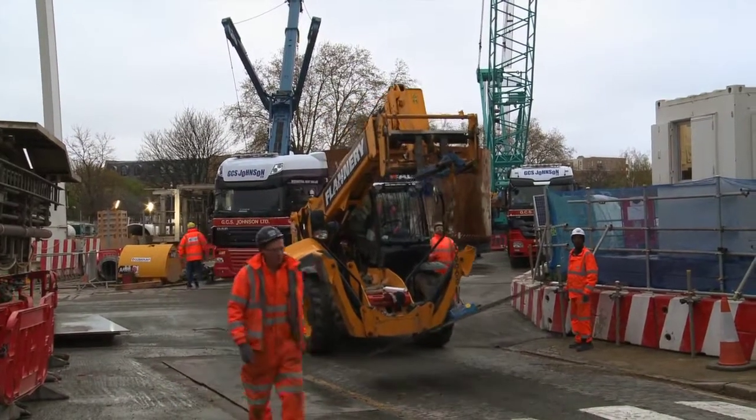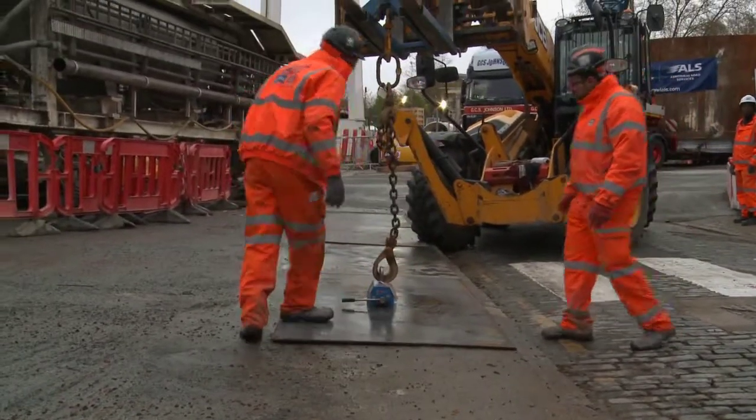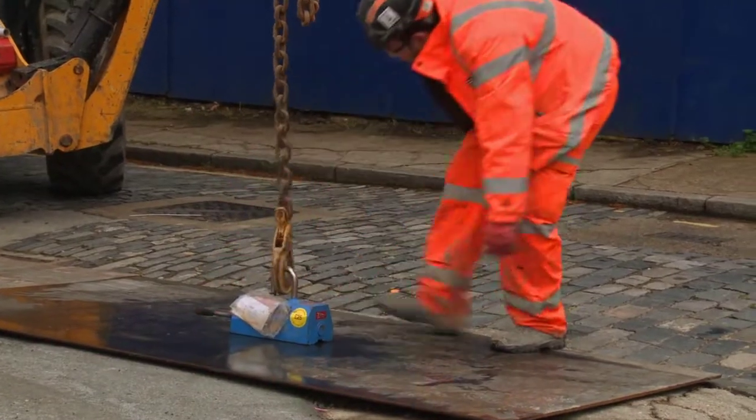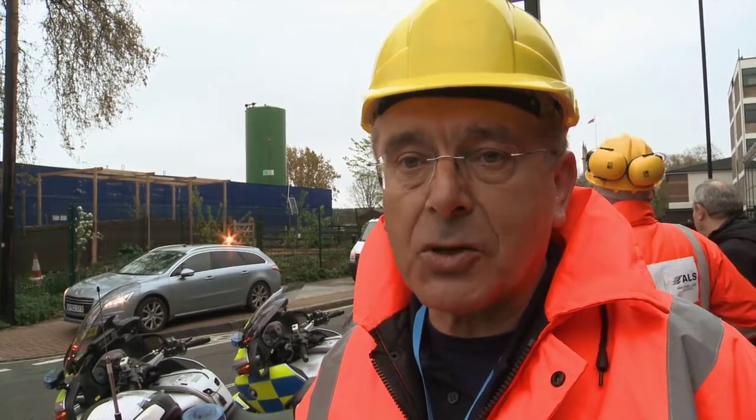What we're moving today is the two largest single items. They're over 7 metres in width, about 7.1, 7.2 metres wide. Maximum weight about 65 tonnes, and because of the extreme width and dimensions on these, obviously we've got an extreme use of police escorts.